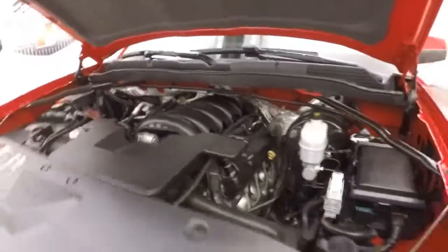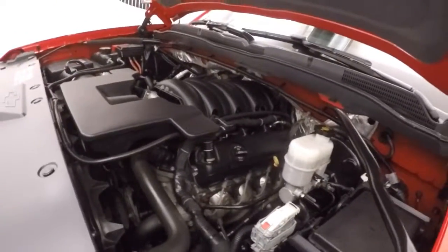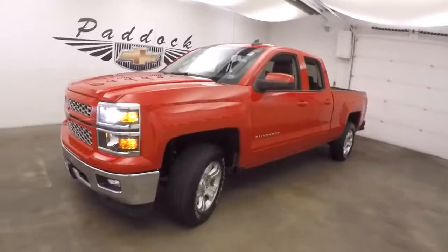Under the hood you have your 5.3 liter. Plenty of power. Good on gas. Runs nice and smooth. 2015 Chevy Silverado 1500 Z71 off-road.